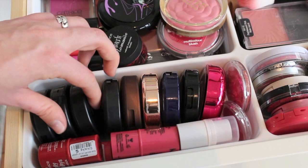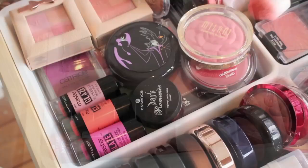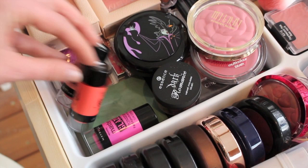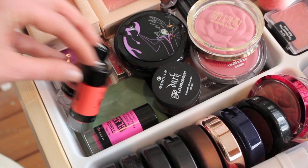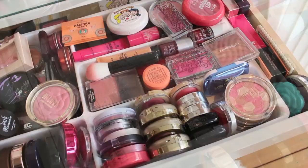Over here I have a lot of blush sticks: some from NYX, Essence, and Elf. I have this Physicians Formula glowing blush, a NYX cream blush, and three of these Maybelline Master Glaze blush sticks which are great. Down there I have a Clinique blush, NYC Chic Glow, more Catrice blushes, an Elf blush, a Miami Roller Girl Essence blush, a Kiko blush trio. On the other side I have Tarte, a little mini Tarte, more Essence, and Topshop.